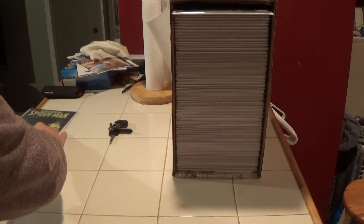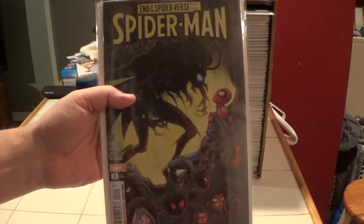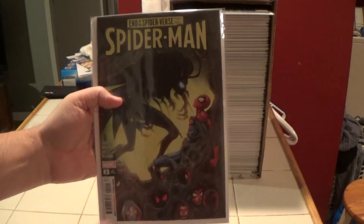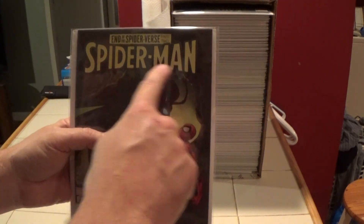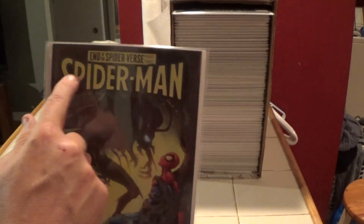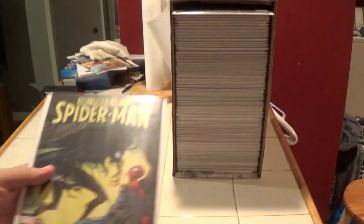Here is Spider-Man number two — current series of just Spider-Man. I guess they're going with that trade dress. I didn't realize — I didn't look and see if that was on the other one. Well, that's it.